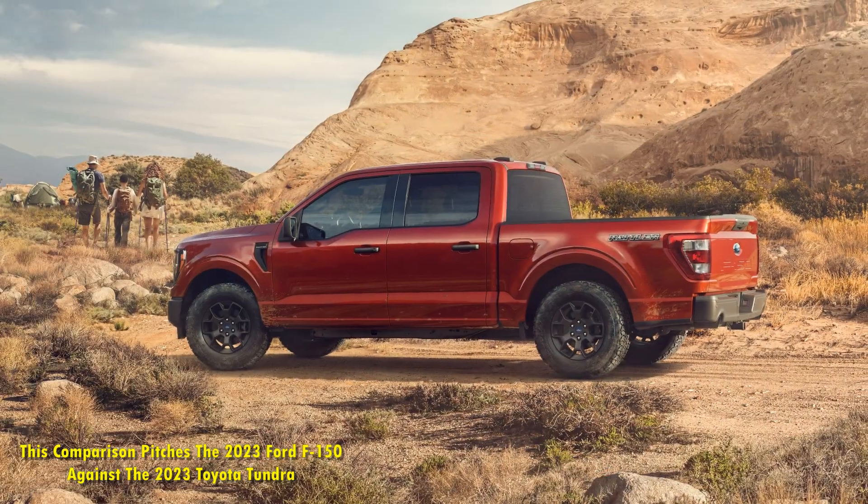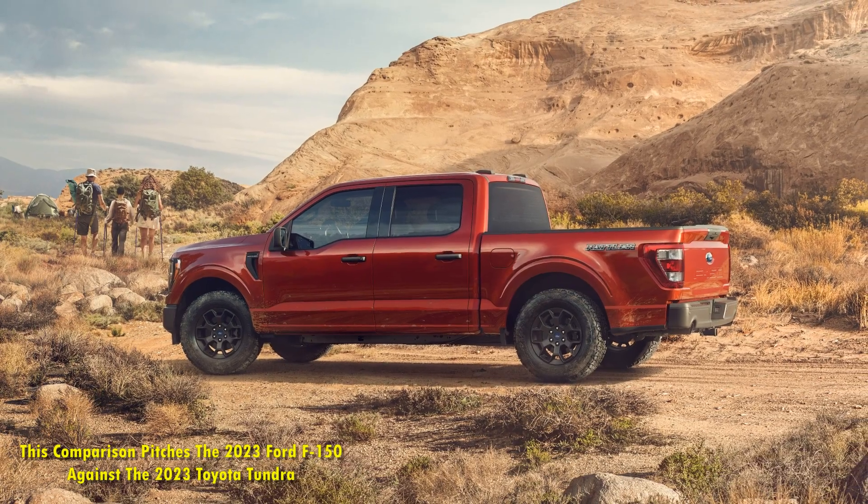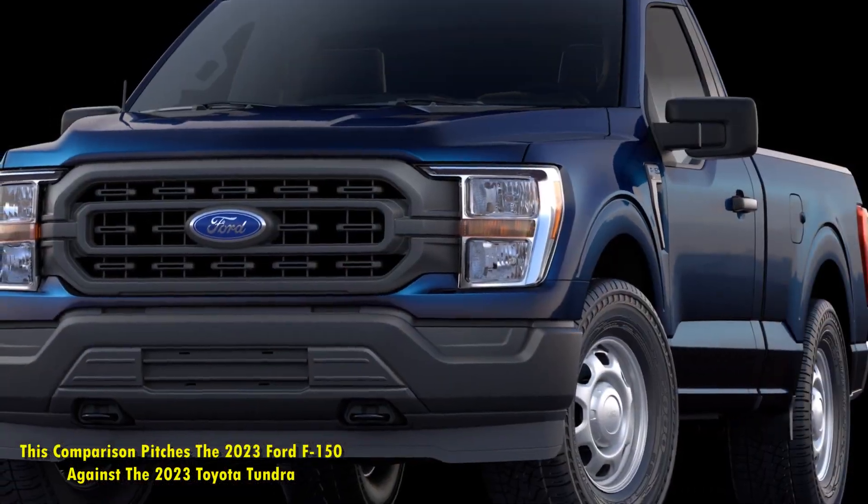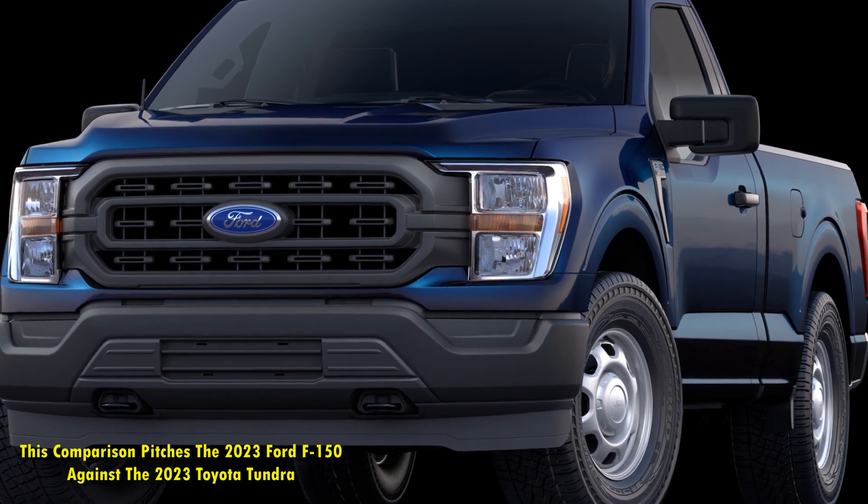Toyota's i-Force hybrid variant, not present in the video, has 437 horsepower and 583 pound-feet of torque, which is on point and almost the same as the Ford.